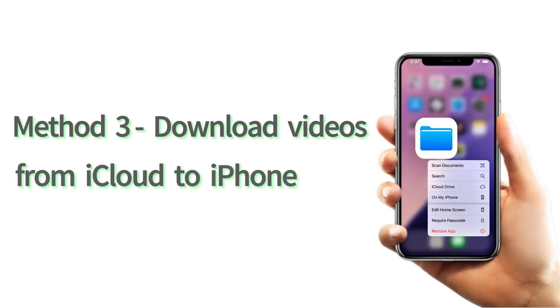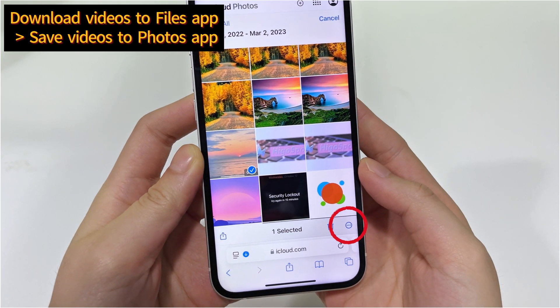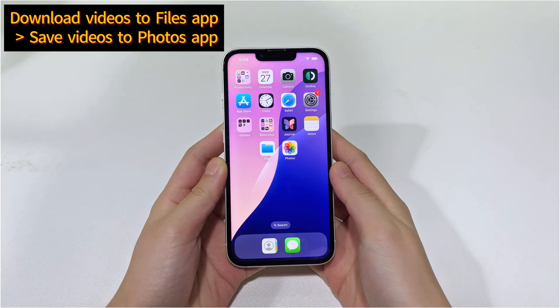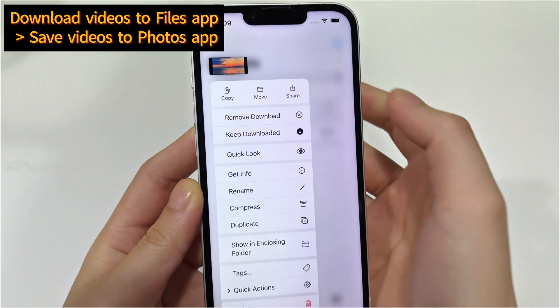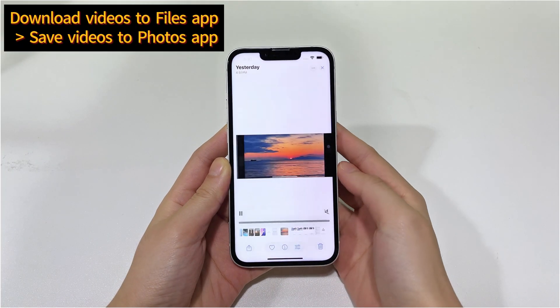If you've lost videos on your iPhone but they are still in iCloud Photo Library, you can recover the videos to the Photos app on your iPhone by downloading them from iCloud. Tap Select at the top right, choose the videos that disappeared, tap the More option at the bottom and choose Download. The videos will be saved to the Files app. To save the restored videos back to the Media Library and Photos app, long press the video, tap Share, and choose Save Video. Then go back to Photos app and your video should appear.